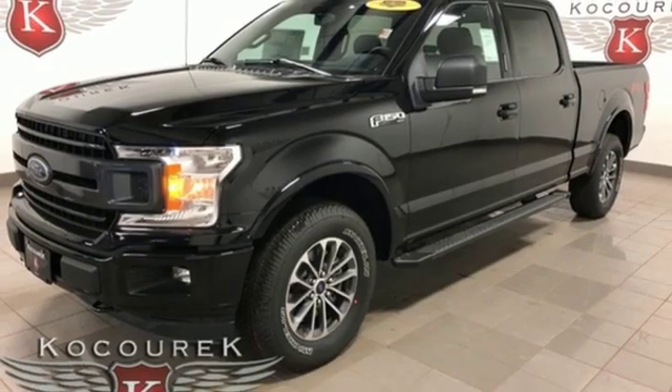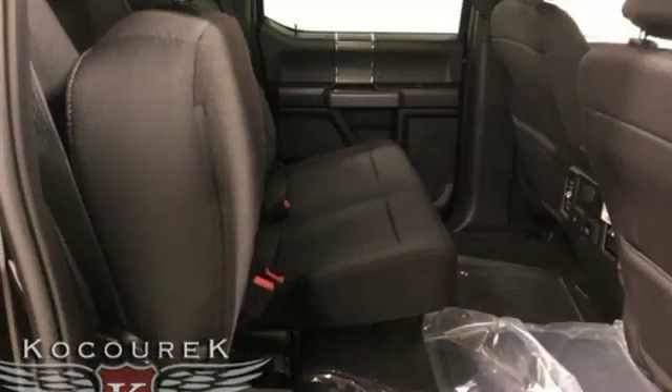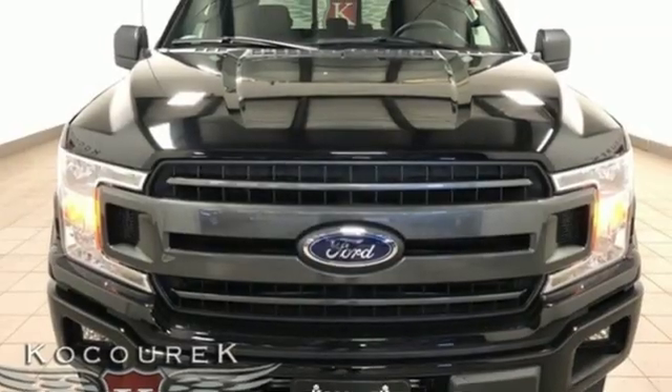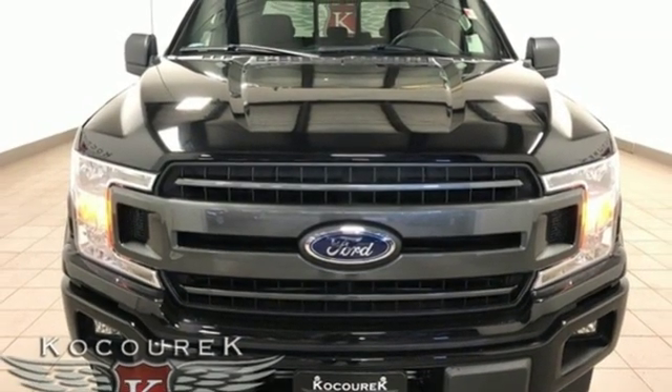Remote engine start, power adjustable pedals, automatic transmission, trailer brake controller, electronic shift on the fly, and a twin turbo V6 engine. Take it for a test drive today.